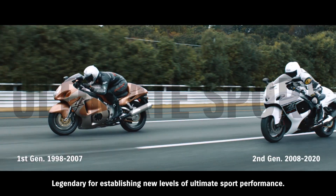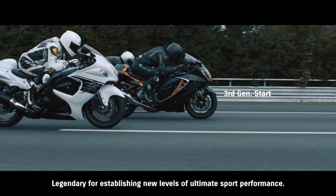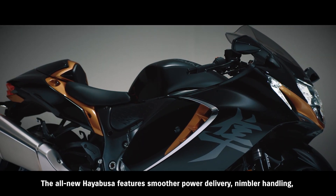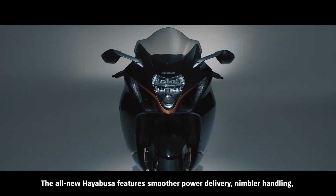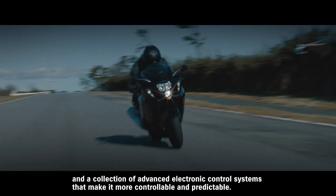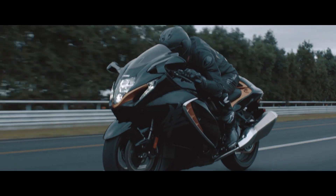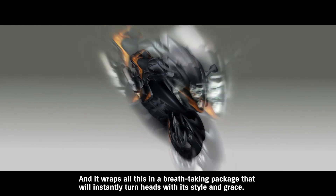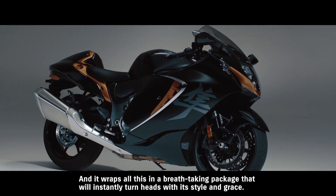Legendary for establishing new levels of ultimate sport performance. The all-new HAYABUSA features smoother power delivery, nimbler handling, and a collection of advanced electronic control systems that make it more controllable and predictable. And it wraps all this in a breathtaking package that will instantly turn heads with its style and grace.